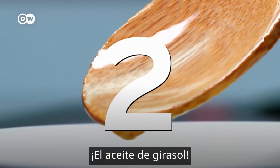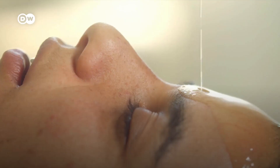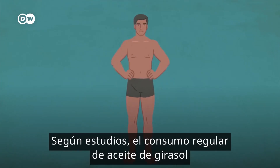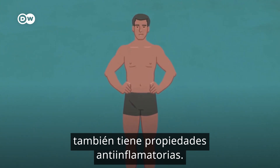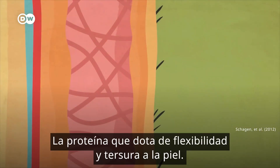Sunflower seed oil. It might seem unassuming but this oil is liquid gold for our skin. Sunflower seed oil is rich in vitamin E, which is also a powerful antioxidant. Studies have shown that regular consumption of sunflower seed oil also has anti-inflammatory effects. And vitamin E also helps our body produce collagen, the protein that makes our skin firm and supple.